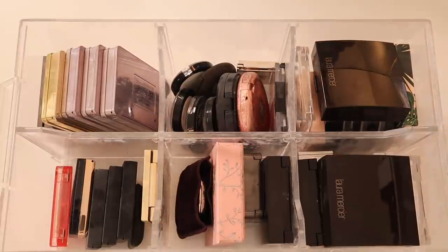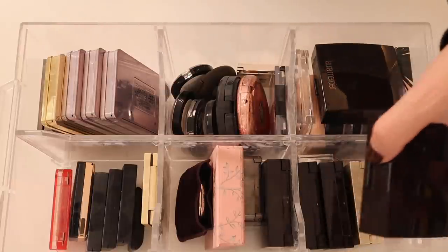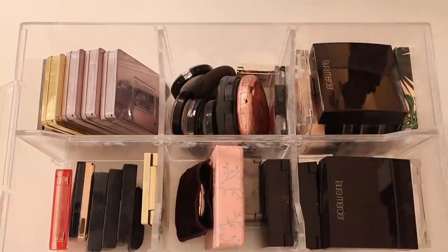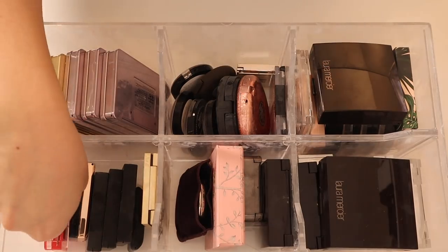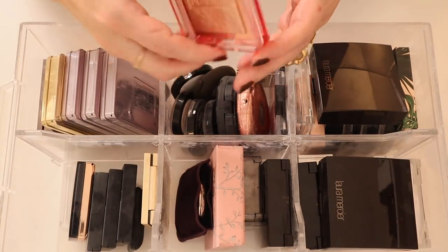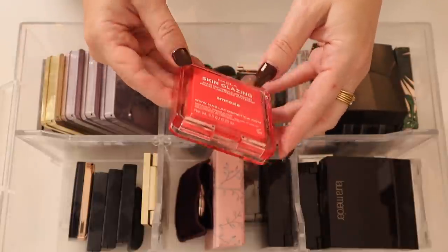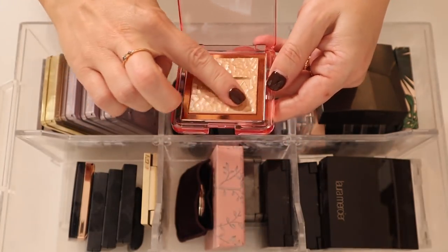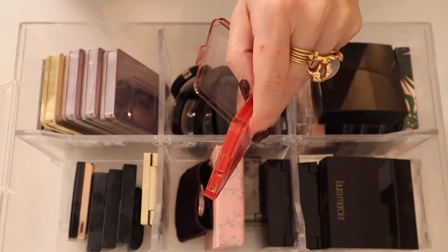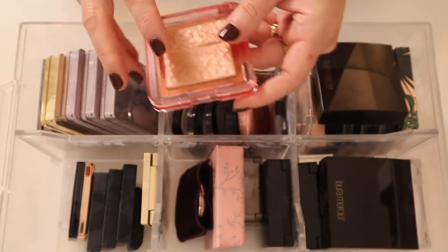Here is drawer number three — I could really use some reorganizing because I'm seeing a lot of Laura Mercier in here and I had Laura Mercier in the other drawer. Whatever, let's just jump right in. I've got a Nabla Skin Glazing Glass Skin Finish Glow Powder in Amnesia — one of those gorgeous baked gelée highlights, I absolutely love these.